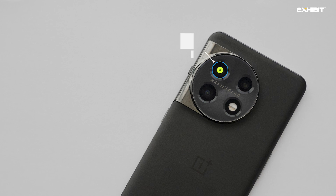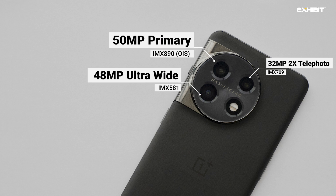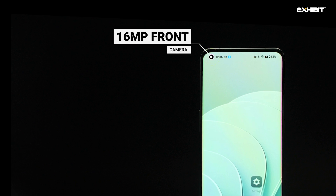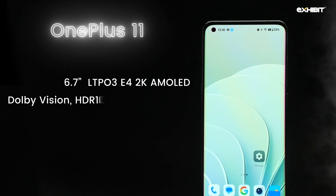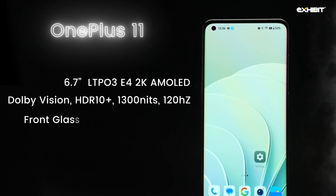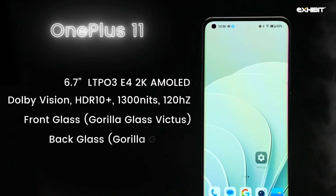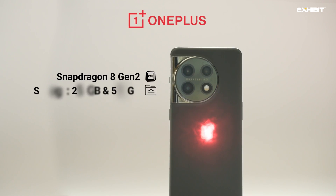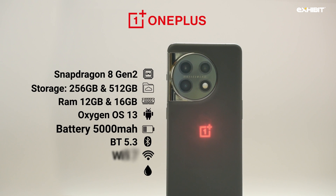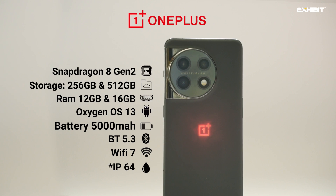Hasselblad computation has improved on the 50MP OIS primary camera sensor, with a 32MP 2x telephoto lens, 48MP ultrawide sensor, and an improved 16MP autofocus front camera. A new LTPO3 E4 2K AMOLED panel with 120Hz refresh rate and 1300 nits max HDR10 Plus brings software support for Dolby Vision and 8K 24fps recording. The OnePlus 11 features Gorilla Glass Victus on the front and Gorilla Glass 5 at the rear with Bluetooth 5.3 and Wi-Fi 6. It still misses out on IP ratings and wireless charging, but the wired 100W charging with an included charge brick keeps usage fast and simple.